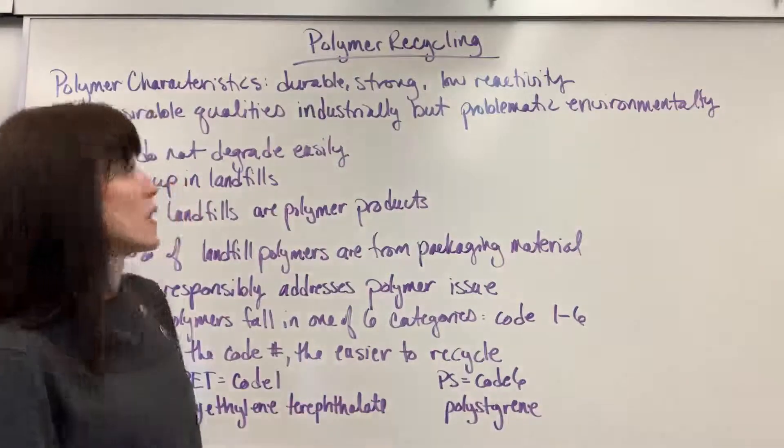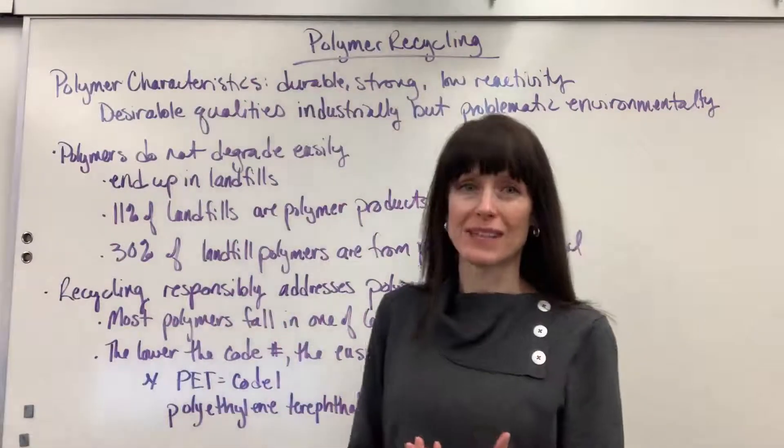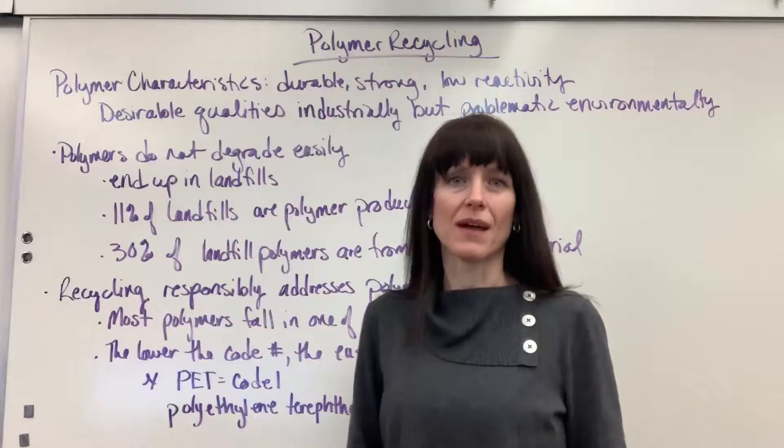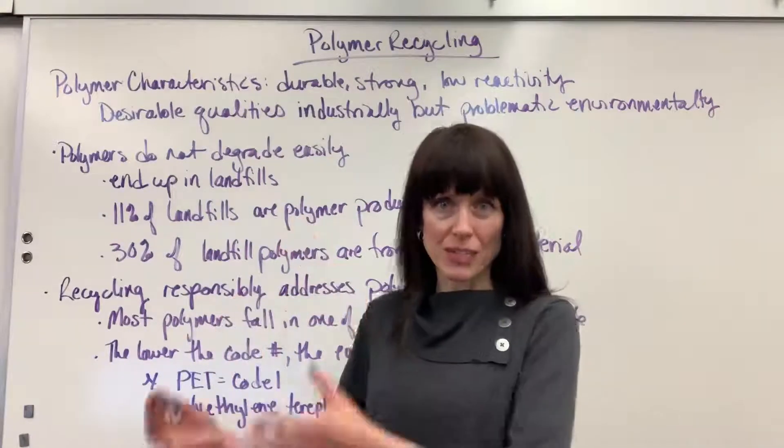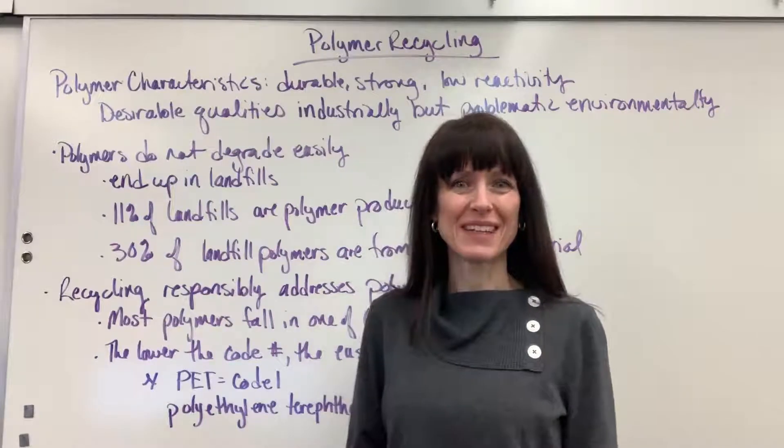So, just a brief overview on polymer recycling — that we can all do our part in taking what we've done in chemistry and use it responsibly for our industrial and human uses, as well as the environment. Have a good day, and thanks for being here.